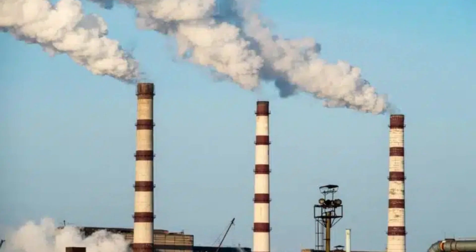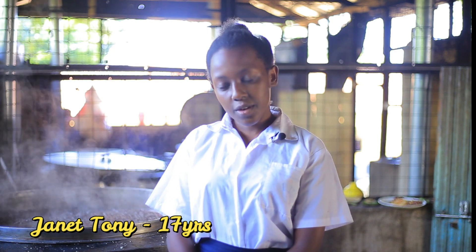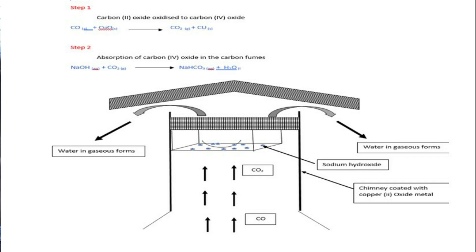The catalytic technology project in chimneys is enhanced by use of specialized chimneys which are coated with sodium hydroxide and copper 2 oxide. The copper 2 oxide is reduced by CO in the burning chamber, hence it self-oxidizes itself to carbon 4 oxide.